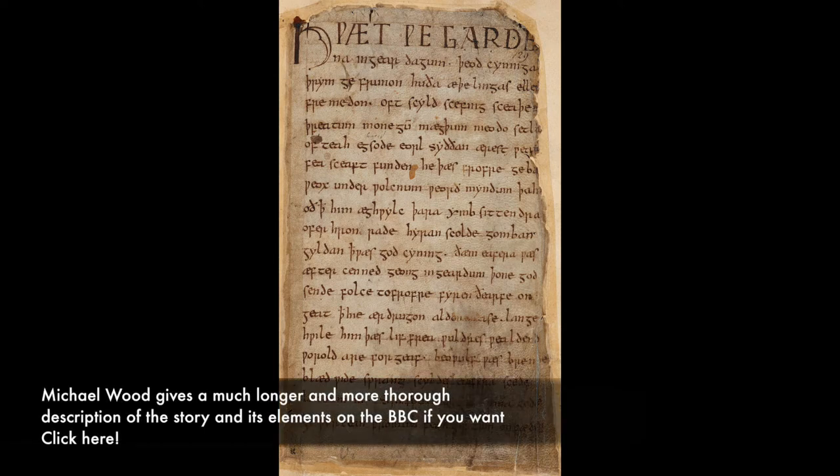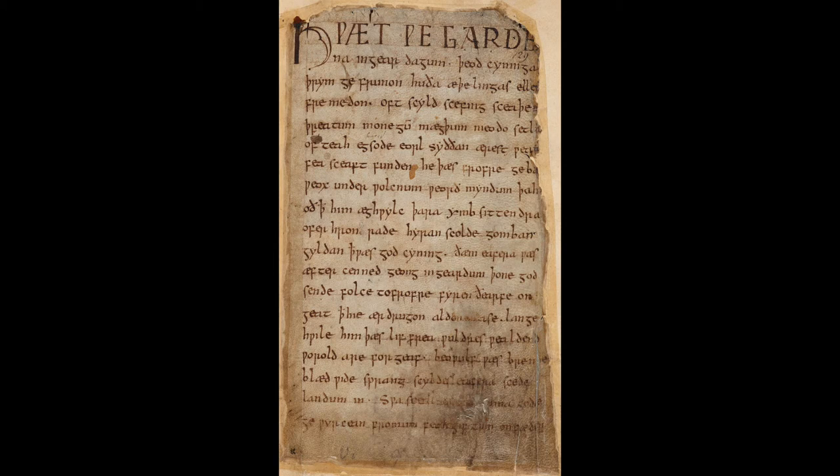Now, in between the fights, there are meditations on worldly values, the qualities of a great leader, cautions against pride, discussions of kinship, and the connections between families in England and Scandinavia. Beowulf has come from Scandinavia to Geatland, which is where the main story takes place. So it's a rich and wonderful story.